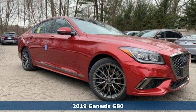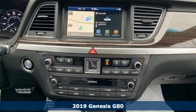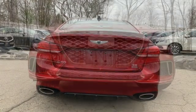Here's a new 2019 Genesis G80. This G80 brings intelligent technology and robust performance, all in an elegant package. And it comes with all the amenities you need.